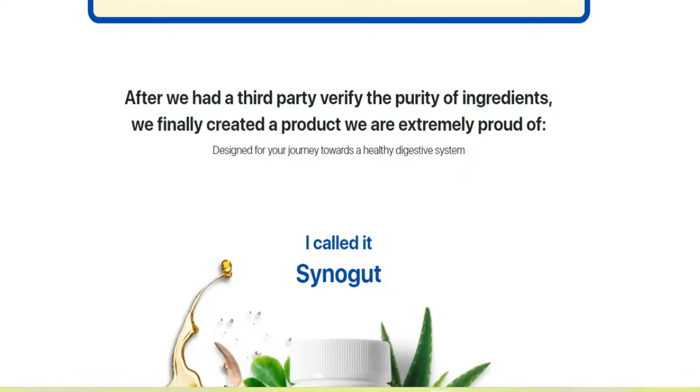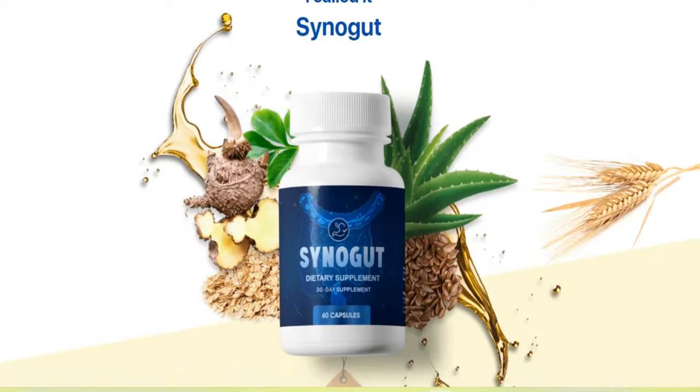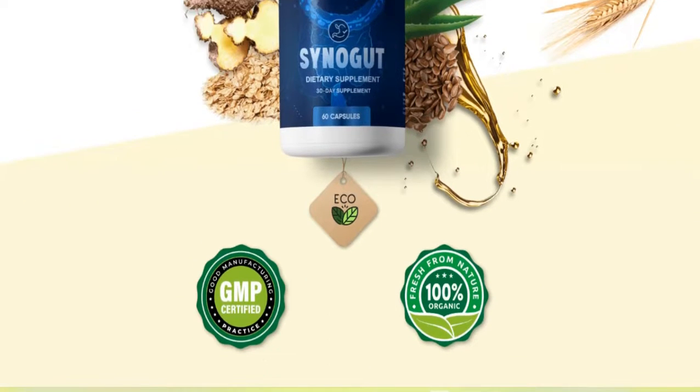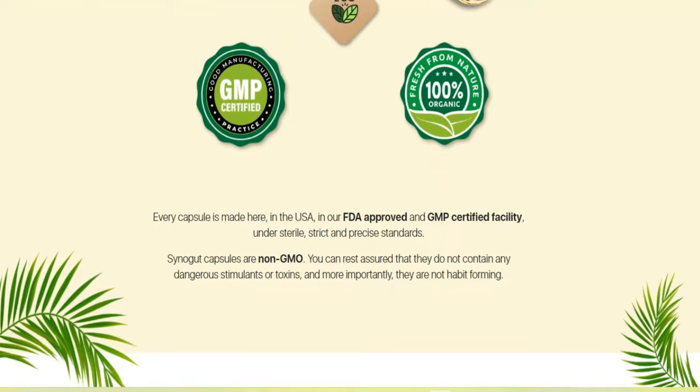Now I will tell you about Sinigut and whether it really works. This product was developed by a researcher passionate about plants and their ability to keep us healthy, researching some of the best natural ways that can help someone maintain a healthy digestive system.